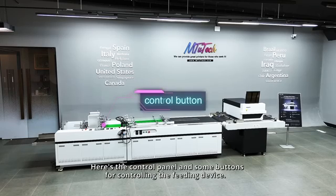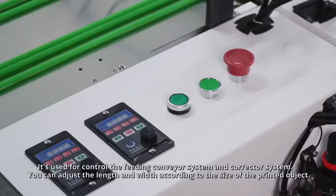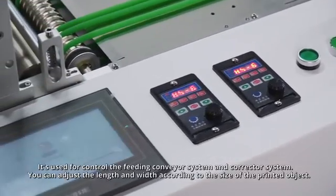Here's the control panel and some buttons for controlling the feeding device. It's used for control of the feeding conveyor system and corrector system. You can adjust the length and width according to the size of the printed object.